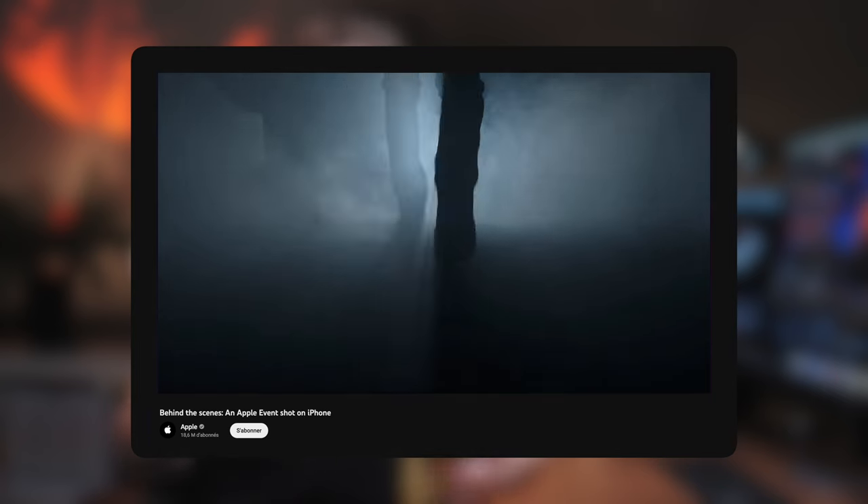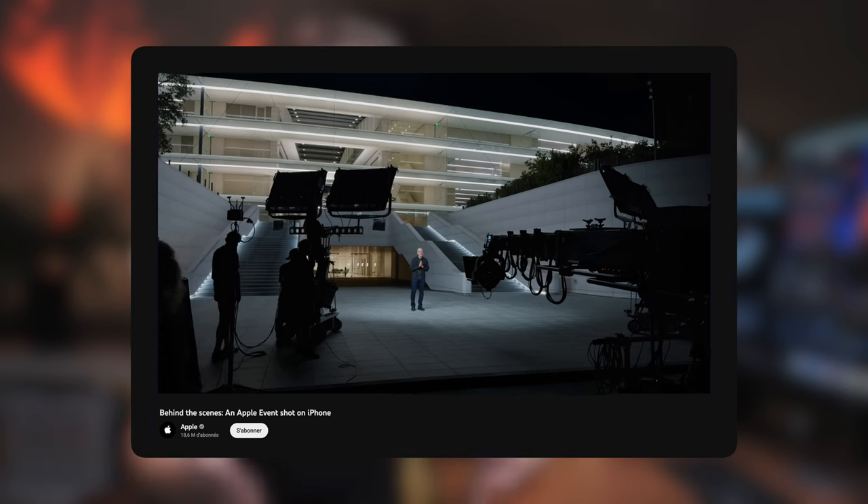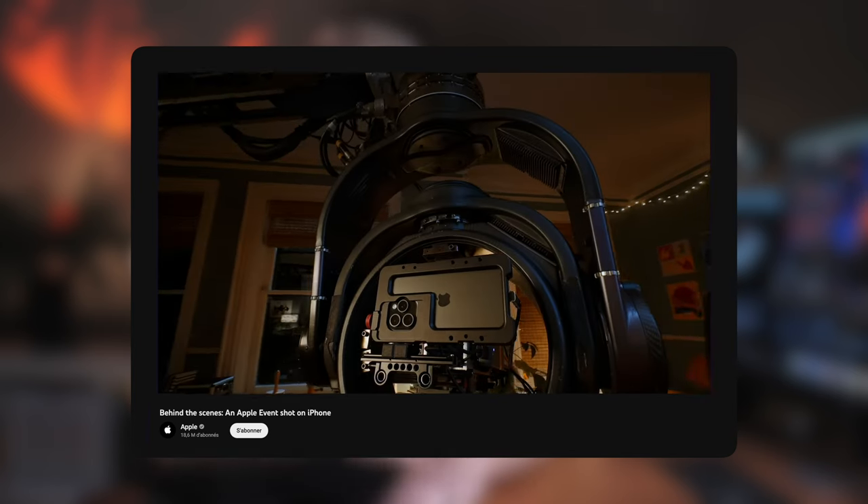Salut à toutes et à tous, c'est Paul de Grain et aujourd'hui on se retrouve pour parler de l'iPhone 15 Pro. Pourquoi je dis dans le titre que ce sera votre prochaine caméra ? Tout simplement parce que, comme vous l'avez vu avec ces quelques images à Disney, la qualité des iPhone commence vraiment à être sympa. On voit pas mal de créateurs de contenu utiliser leur iPhone comme caméra secondaire ou même comme caméra principale. Apple a même filmé toute sa dernière conférence avec un iPhone 15 Pro Max et personne ne s'en était rendu compte puisqu'ils l'ont annoncé à la fin.